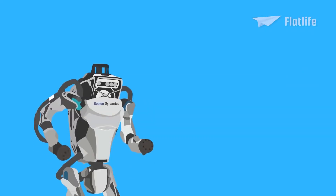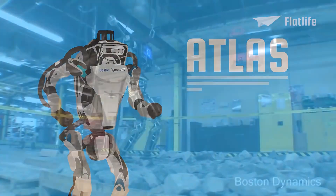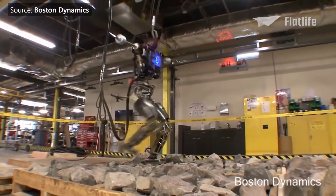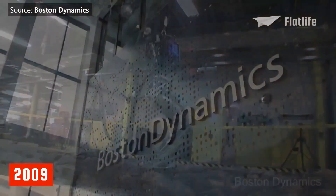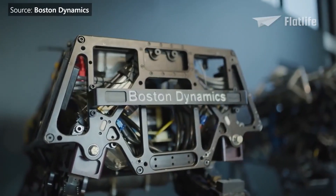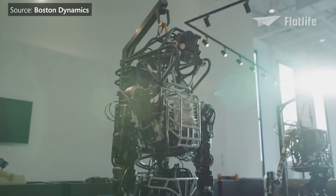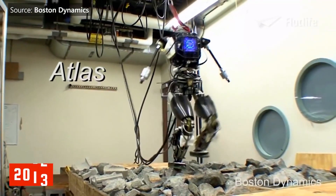Next came one of the most exciting robots ever created by Boston Dynamics — Atlas. It is a humanoid robot based on the PetMan robot the company had created in 2009. Atlas is the culmination of over a decade of hydraulic humanoid robotics work at Boston Dynamics, originating in 2013.